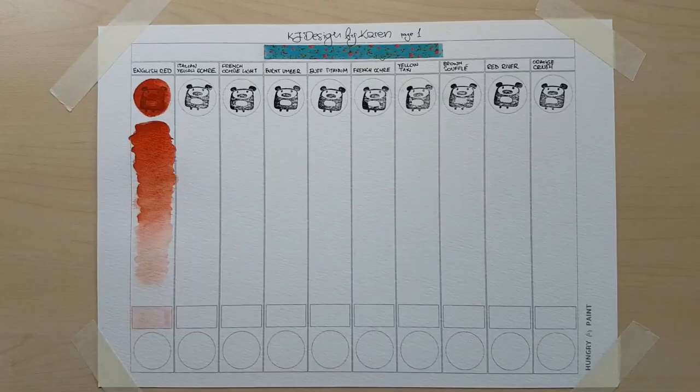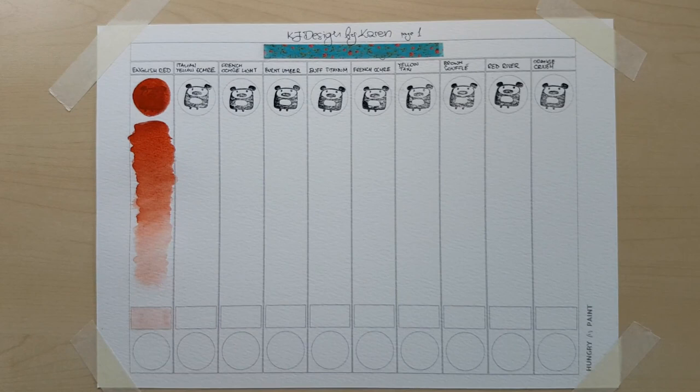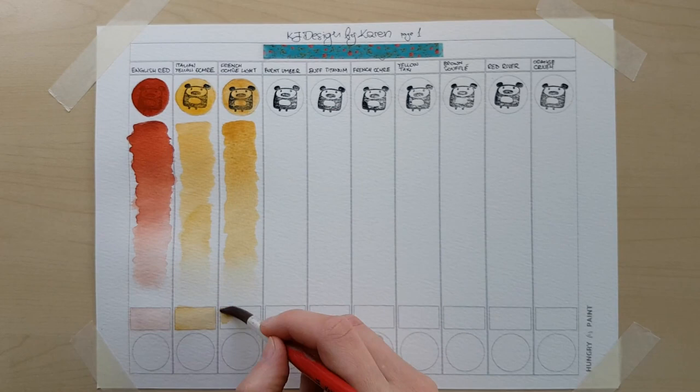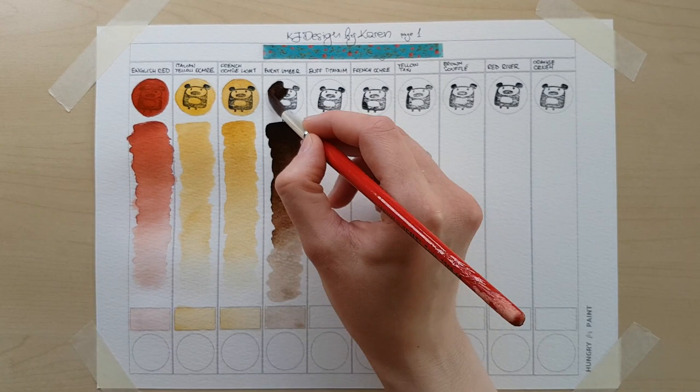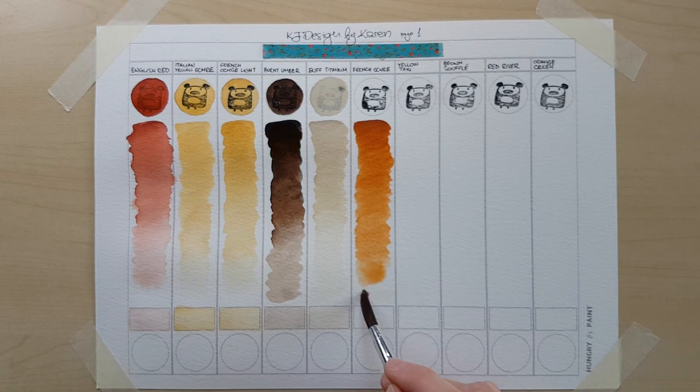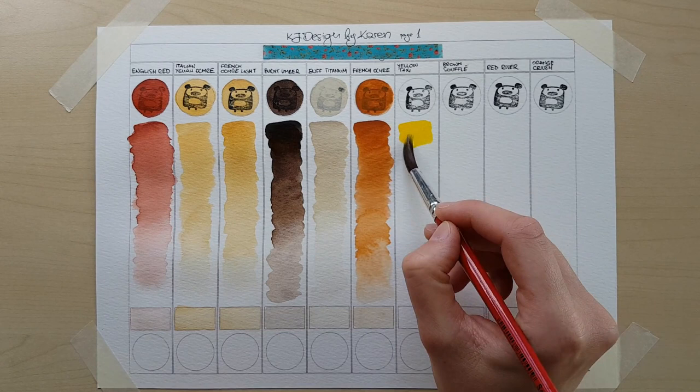These first six colors that Karen chose for me are actually some of my favorites from all that I've got from her. The colors are pretty transparent — the English red is just a perfectly muted shade, and the Italian yellow ochre and the French ochre light really suggest sunlight to me. Lovely! Perfect for architecture sketches, especially southern Europe. The burnt amber granulates nicely, and the buff titanium is probably slightly more transparent than what I'm used to, but it's definitely not quite transparent, so it shouldn't surprise you too much.